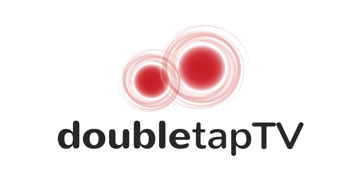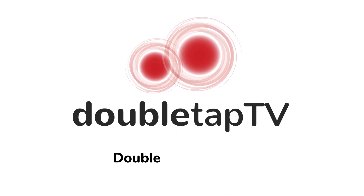Can't get enough Double Tap TV? Subscribe to the podcast and get your fill of Double Tap every day. Visit doubletaponair.com and follow us now. Don't forget to subscribe to the channel if you're not already subscribed, and tune in to Double Tap TV every week on AMI-TV.